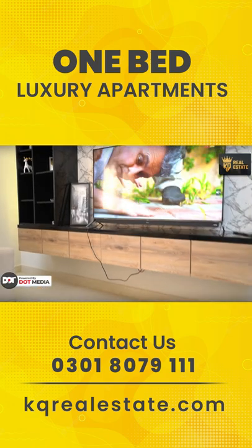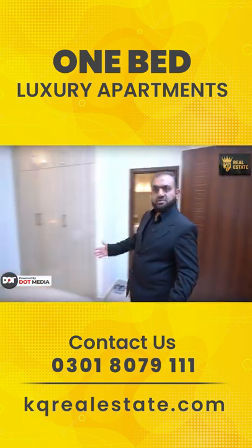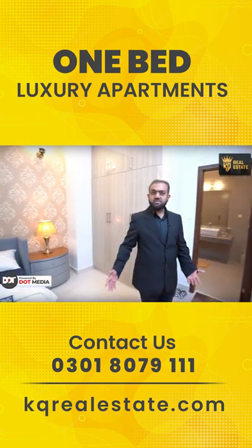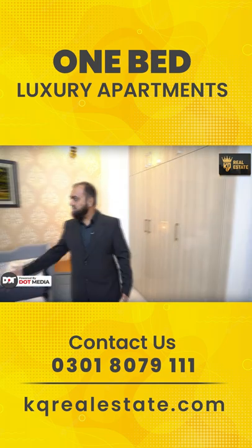You have a TV wall in the lounge — this is a modern-design, high-end TV wall. Now this is a large, very decent-sized bedroom. You will see floor-to-ceiling cabinets.